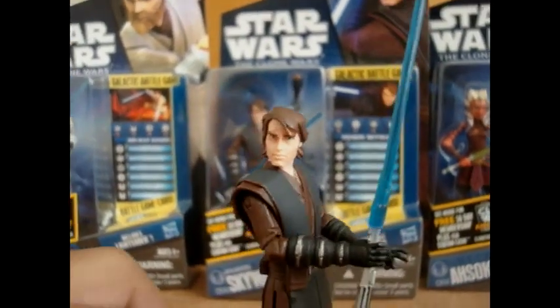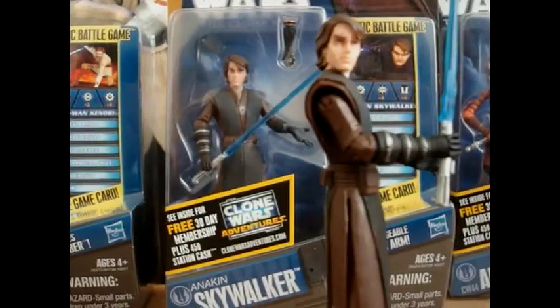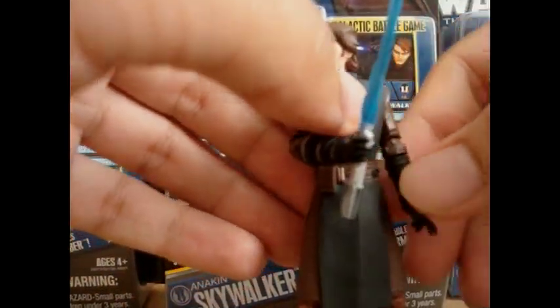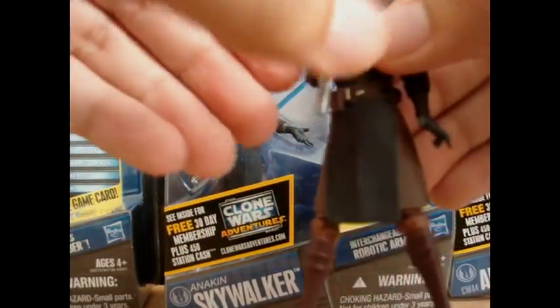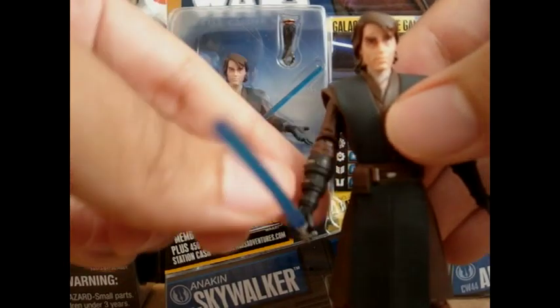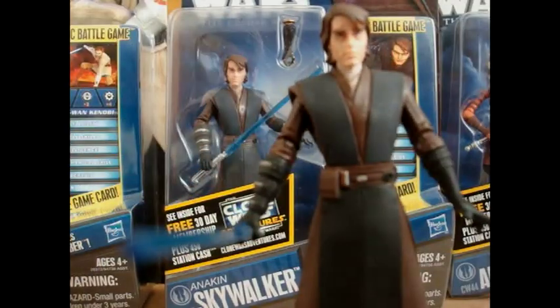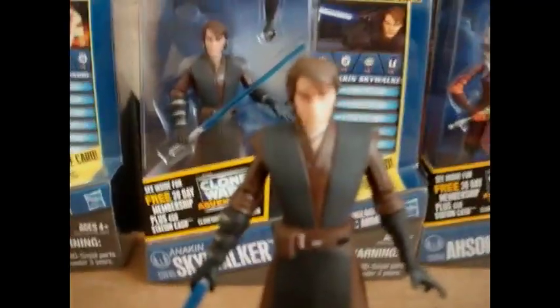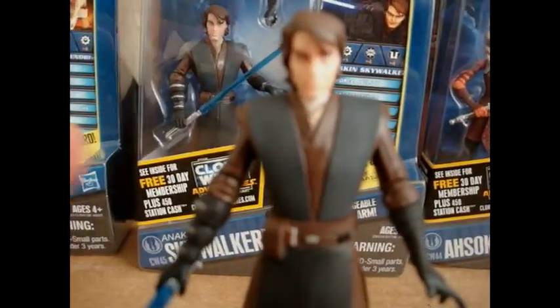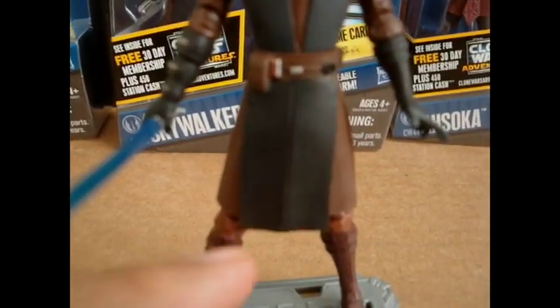Let's go through the articulation. Anakin does have a ball-jointed neck, ball-hinged shoulders, ball-hinged elbows, swivel forearms, swivel waist, swivel hips, ball-hinged knees, and like every other Jedi so far, no articulation in the ankles.